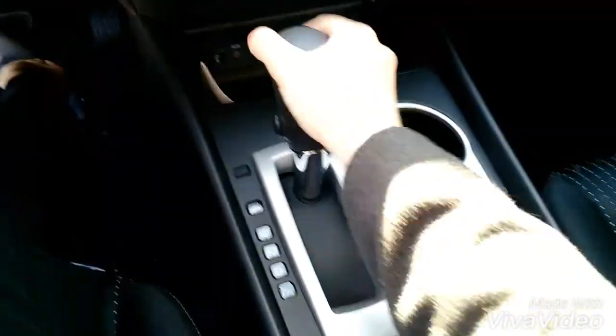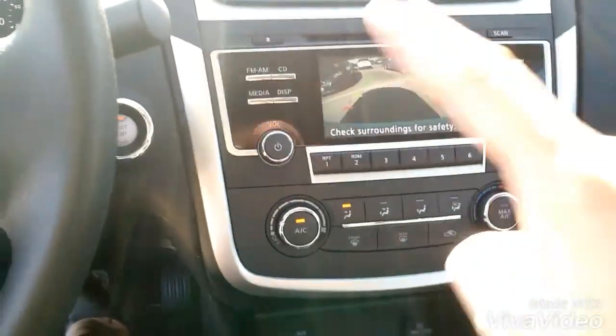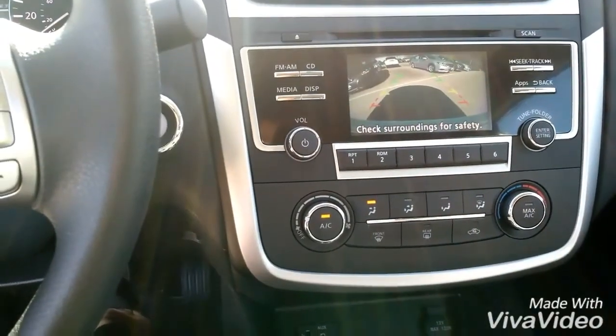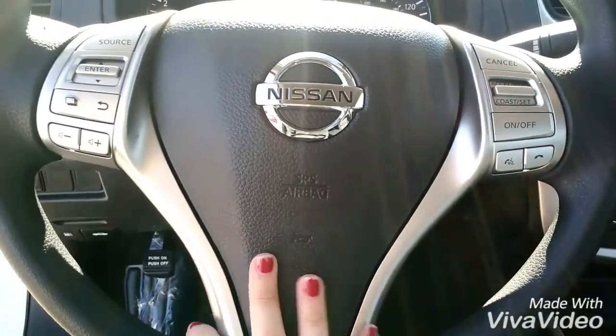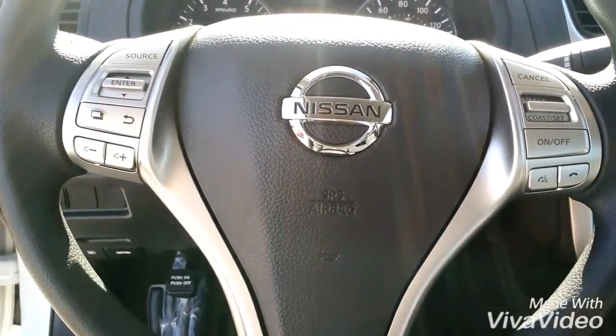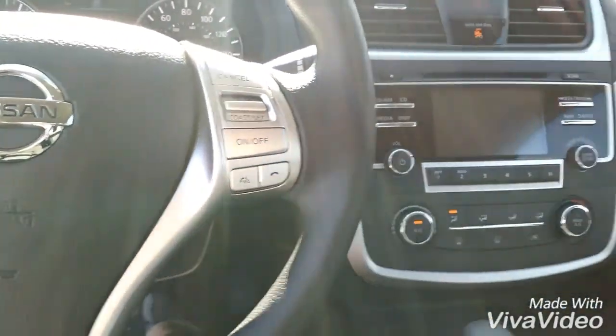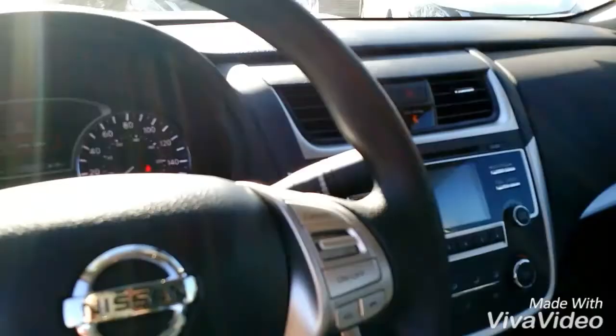Another great feature about this car is if I put it in reverse, it's going to automatically show me what I'm backing up into — it has a rear view camera. You can also access Bluetooth from the steering wheel, change the channels, things like that. It has hands-free text messaging and Nissan Connect so you can connect to all your mobile apps without fumbling around on your phone.